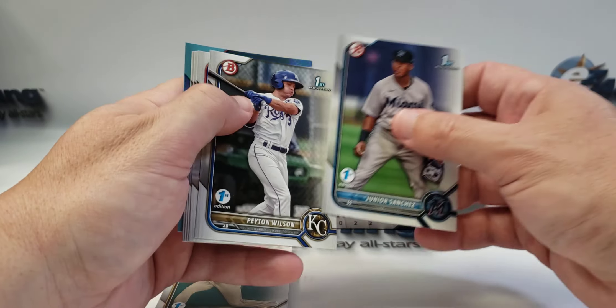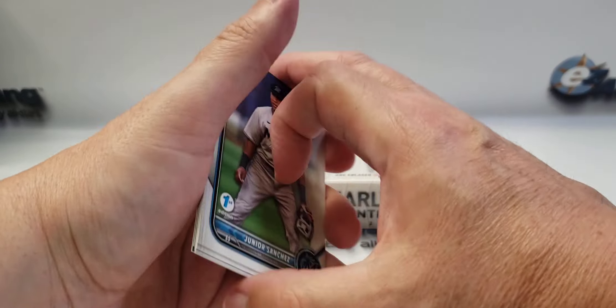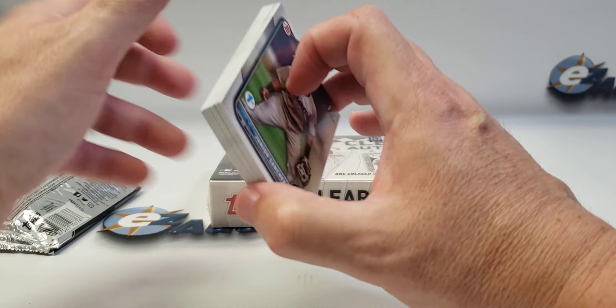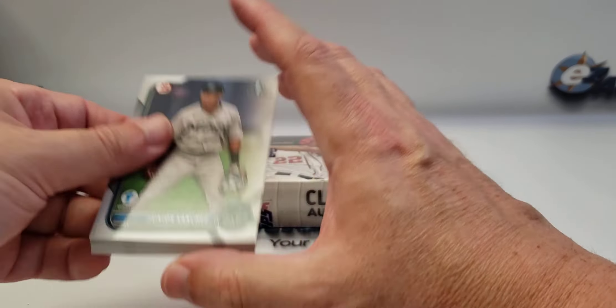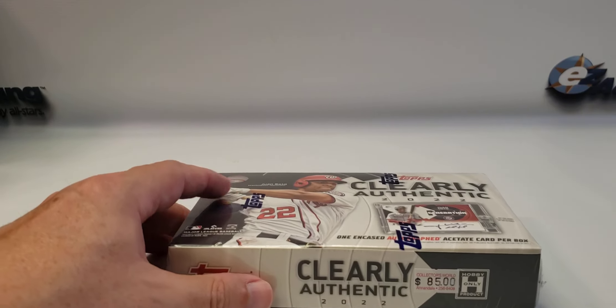So none of the top prospects that I can remember offhand, but a few firsts — we'll just hold on to these for a few years and see if these guys pan out. And now for the main item for the video.